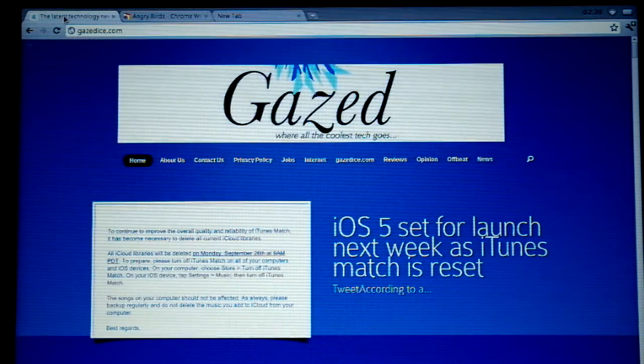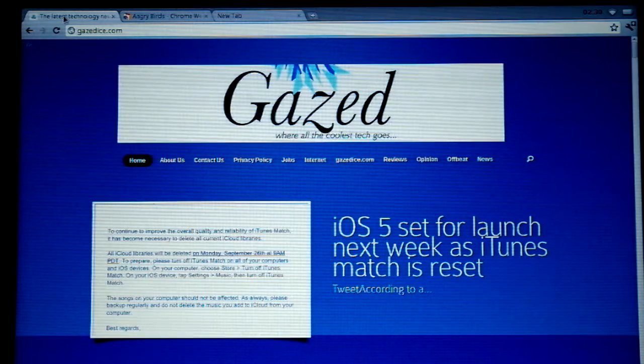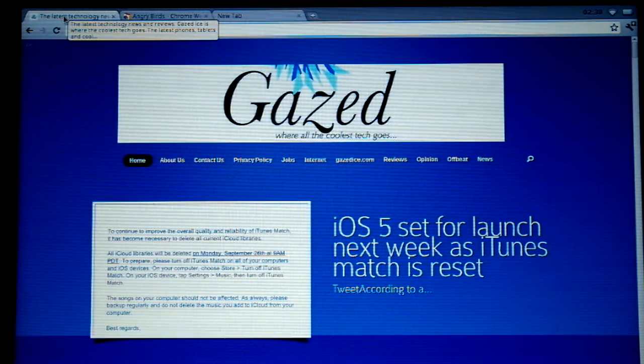Hi guys, this is Gaysize.com here. I wanted to show you some of the features of the Samsung Series 5 Chromebook.